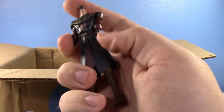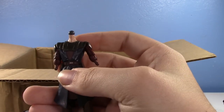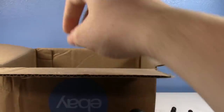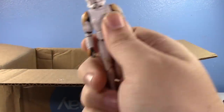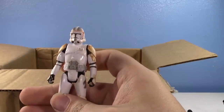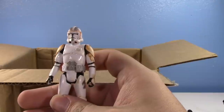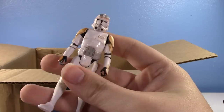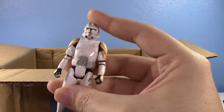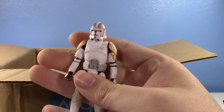Reaching in we have — oh dearie — Anakin has been entirely dismembered. That's unfortunate. Reaching in we have — oh no. I'm not saying no because you've dismembered a Cody — I'm saying no because I have to gaze my eyes upon this 5 POA Cody in any way shape or form again. His only use is as custom fodder.